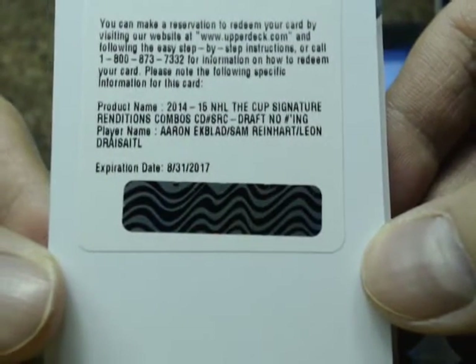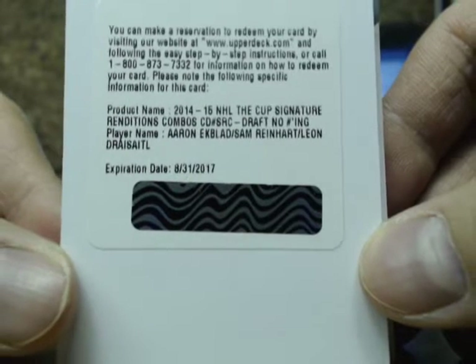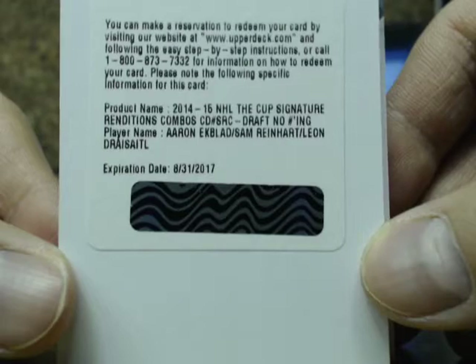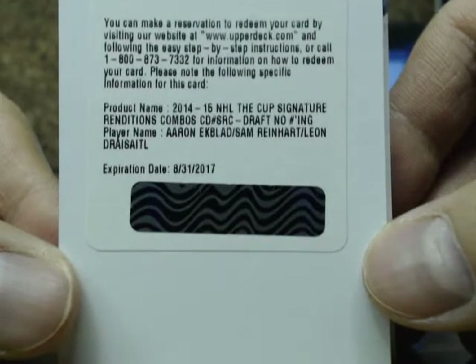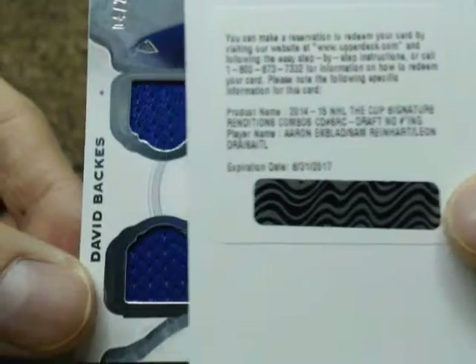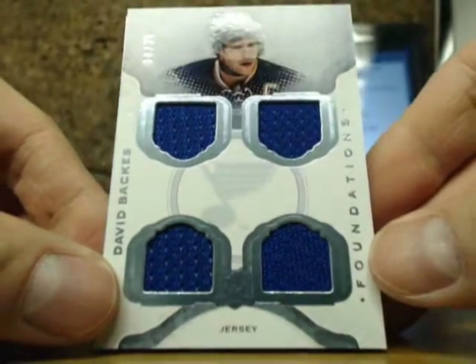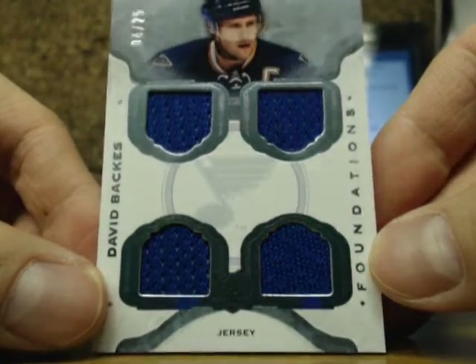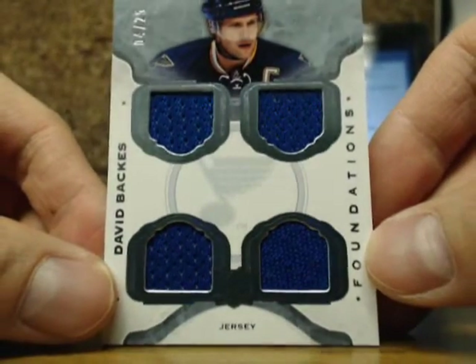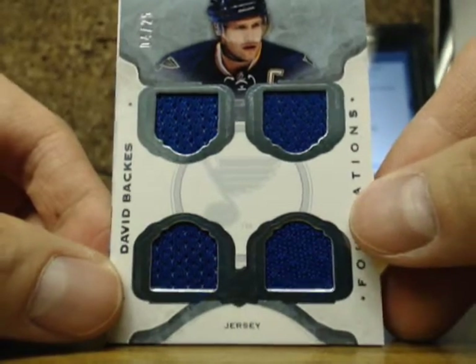This redemption is going to be random between the Florida Panthers, Buffalo Sabres, and Edmonton Oilers — we've got Ekblad, Sam Reinhart, and Leon Draisaitl. We'll do the random right at the end here. Our next one is a Cup Foundations quad jersey of David Backes, number 4 of 25 for the St. Louis Blues.